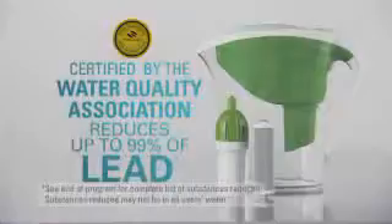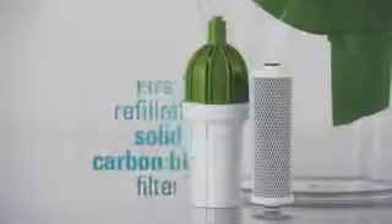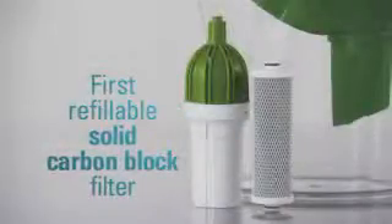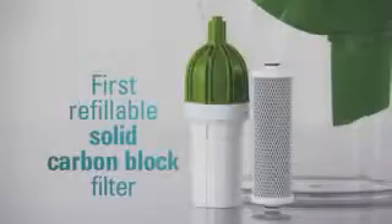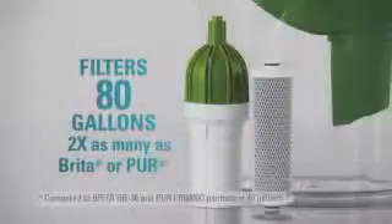Plus, it's certified to reduce up to 99% of lead — a claim Pure and Brita can't make. It's the first pitcher with a refillable solid carbon block filter, a filter so effective it's certified to reduce nine times more contaminants than a Brita pitcher, and filters twice as many gallons of water as Brita or Pure.